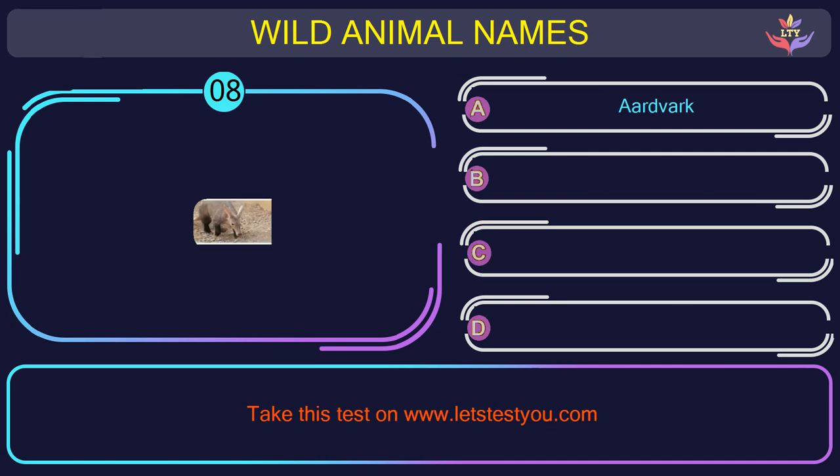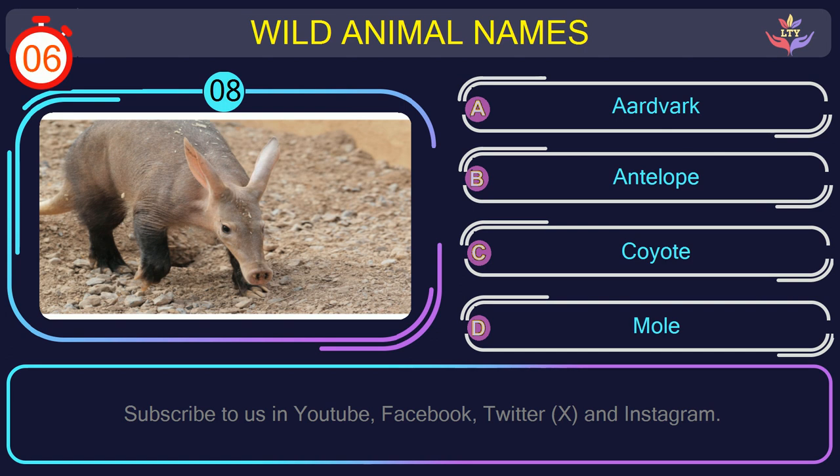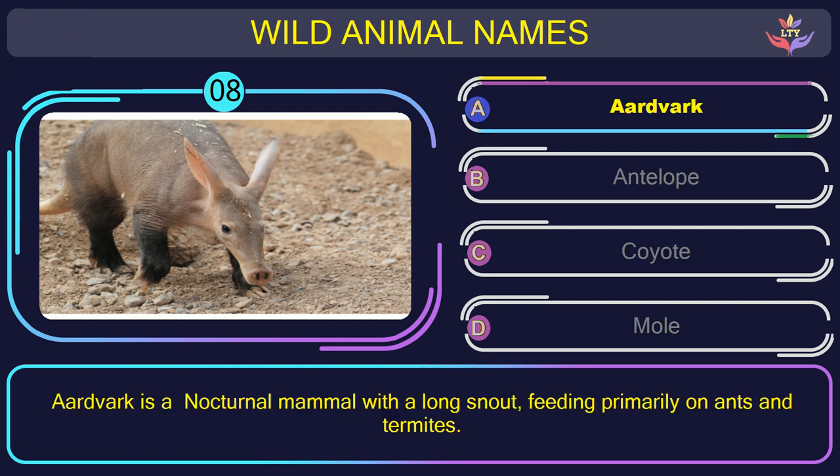Question number 8: guess the name of the animal in this picture. The correct answer is option A. Aardvark — a nocturnal mammal with a long snout, feeding primarily on ants and termites.